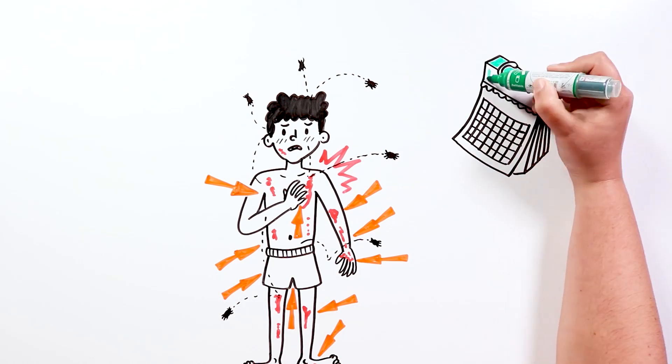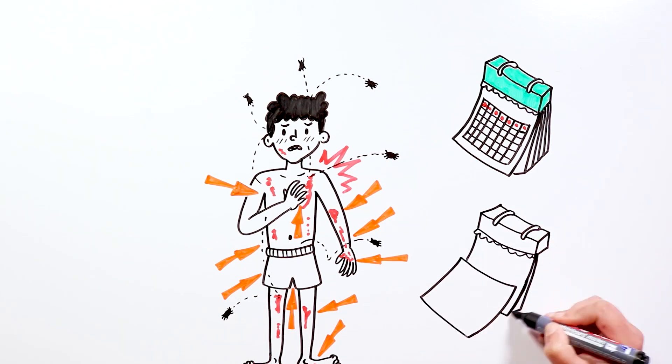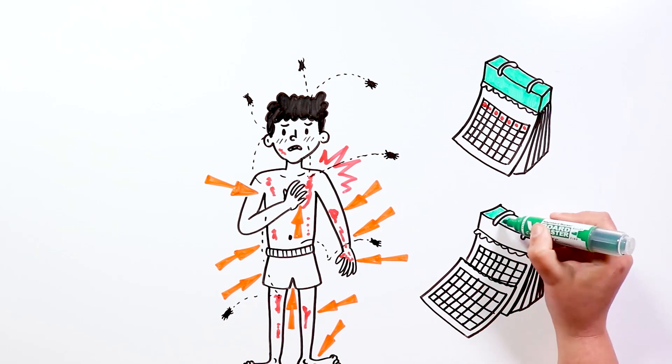However, if you have never had scabies, signs and symptoms may take up to 6 weeks to appear.